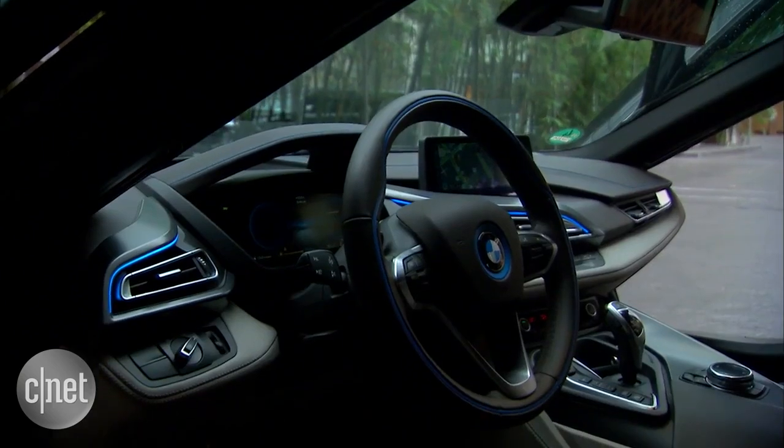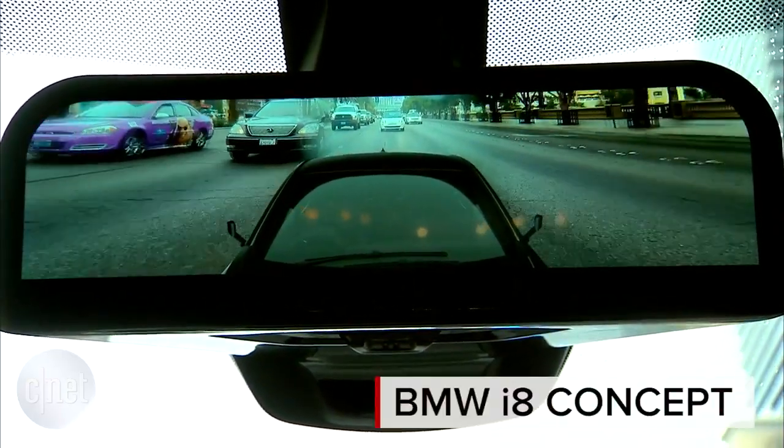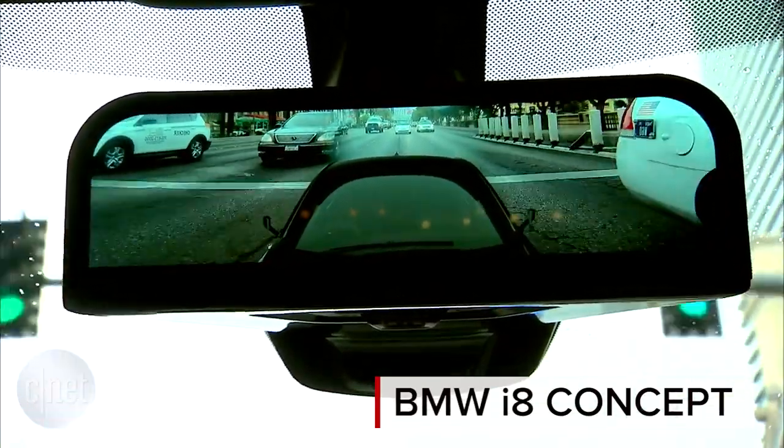Driving the system around Las Vegas, some mental adjustments are needed — looking to the center instead of the side mirrors to see what's to either side. But it works really well, and it'll be good to see on the road. It should improve safety quite a bit.